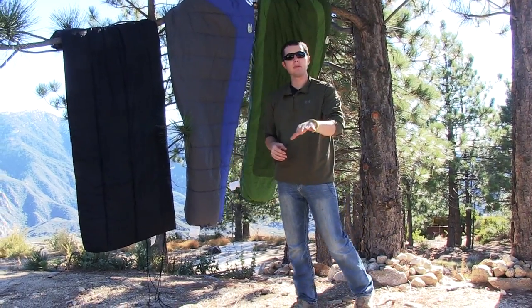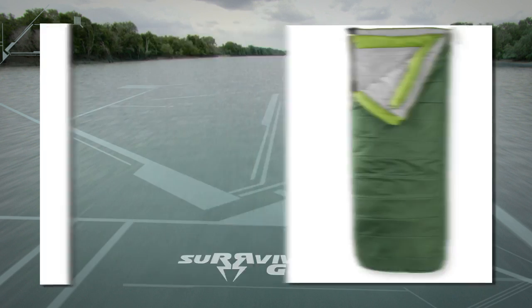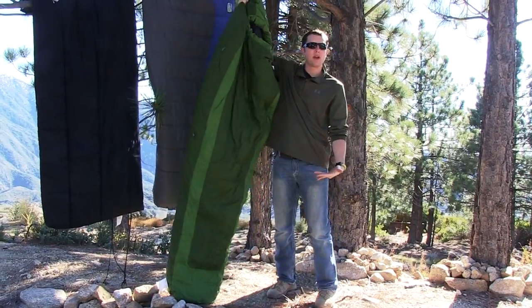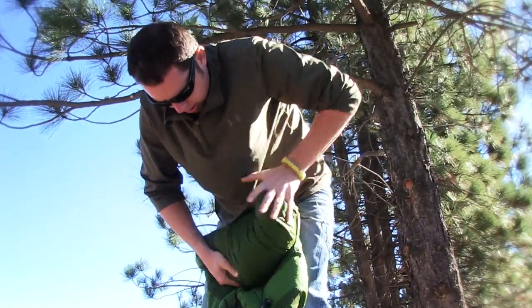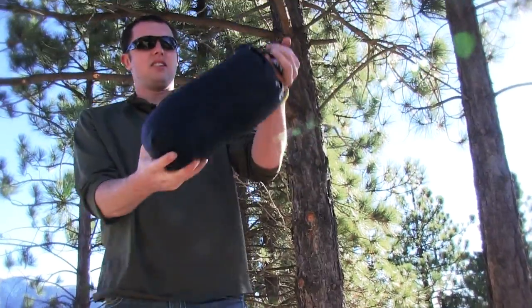Let's go over the different shapes of sleeping bags first. You have mummies, semi-rectangular, and rectangular. A lot of people choose mummies because whenever you get inside, it makes a tight seal around your body — less space, more warmth. A lot of people prefer these for hiking because they pack down and take a lot less space than a rectangular or semi-rectangular bag.